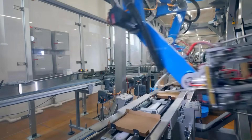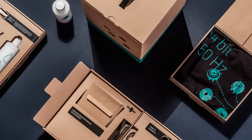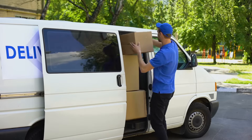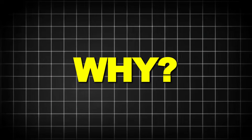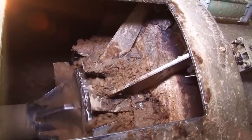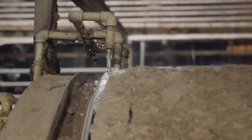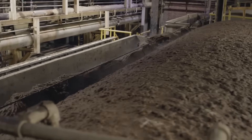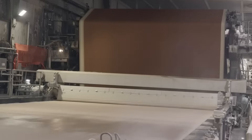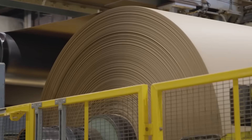Cardboard is everywhere in our modern world. It delivers our online orders, packages our groceries, and even houses our favorite electronics. It's one of the most common materials in our daily lives, and we've been using it commercially for over 150 years. Cardboard is lightweight, strong, versatile, and most importantly, recyclable. Unlike many materials that degrade with each recycling cycle, cardboard can be recycled up to 7 times before its fibers become too short to use. The same cardboard that brought your new TV home could be reincarnated multiple times, potentially saving up to 6 trees from being cut down in the process.